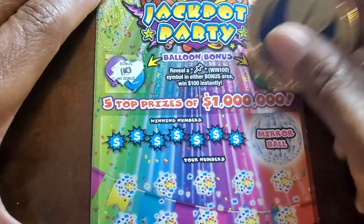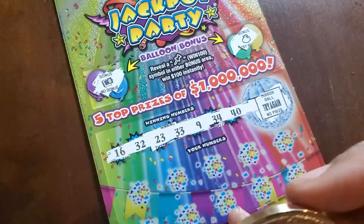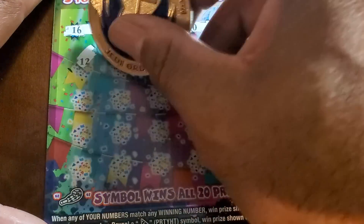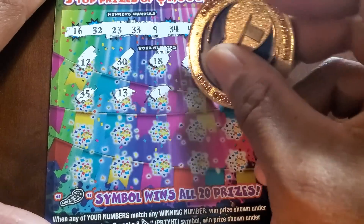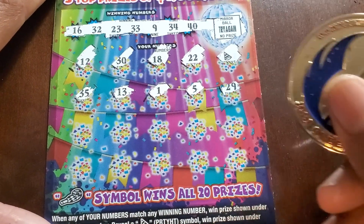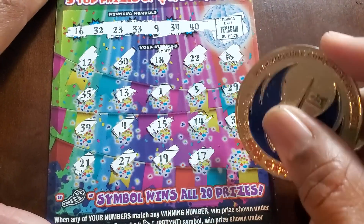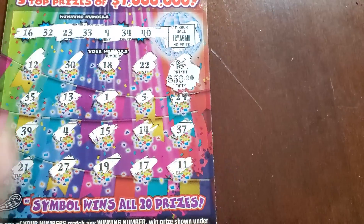Thirty-three, nineteen, fifteen, nine, and twenty-six. I must have got the ugly section of this vending machine. One more — empty safe and a money bag. Numbers: sixteen, thirty-two, twenty-three, thirty-three, nine, thirty-four, forty, twelve, thirty, eighteen, and twenty-two. We finally got a win — we got the party hat! Thirty-five, thirteen, single one, five — it's my first party hat on this ticket — twenty-nine, thirty-nine, four, fifteen, sixteen, fourteen, thirty-seven. Last row: twenty-one, twenty-seven, nineteen, seventeen, and eleven. Let's see what our party hat gives us — fifty! Nice!